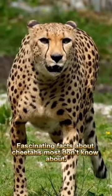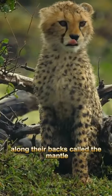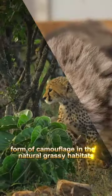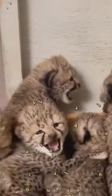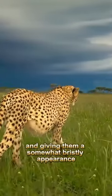Fascinating facts about cheetahs most don't know about. Cheetah cubs have a distinctive mane of hair along their backs called the mantle. The mantle fur serves as a form of camouflage in their natural grassy habitats. The fur is often paler and longer than the rest of their coat, helping them blend into the high grass and giving them a somewhat bristly appearance.